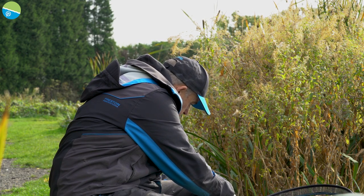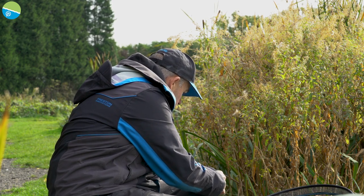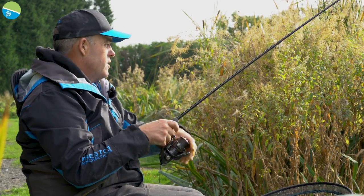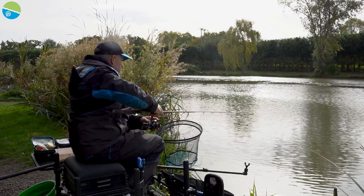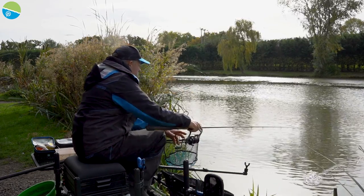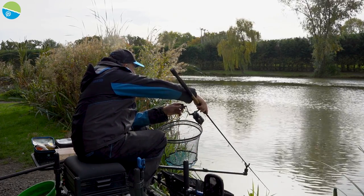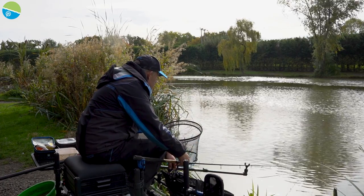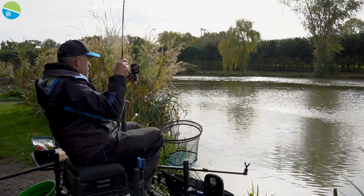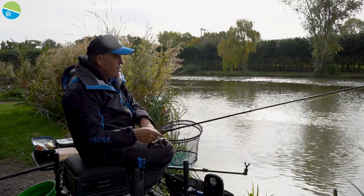I don't do loads of banded maggot fishing — only when I'm fishing for F1 shallow normally, or a little bit of feeder fishing. I can't really remember the last time I've unhooked a fish and the maggot's actually been sucked. I'm probably chucking like 20 to 25 metres. Quite deep. A little bit of pressure on it — oh yes! Doesn't get better. Proper winter feeder fishing like that.